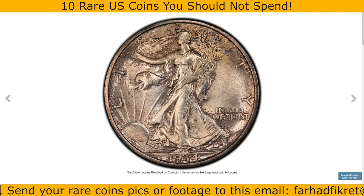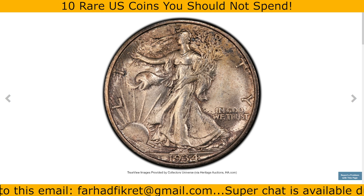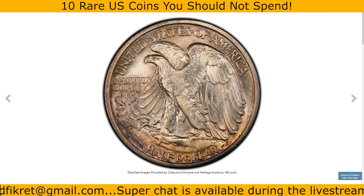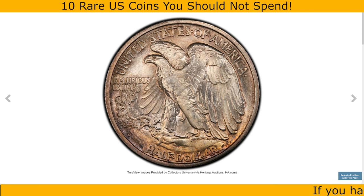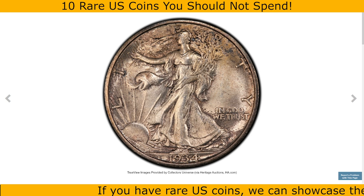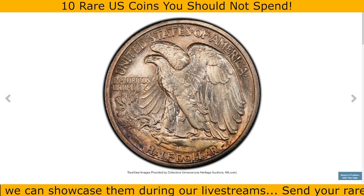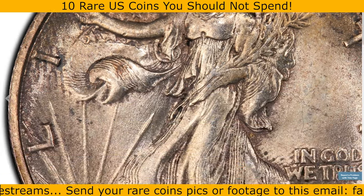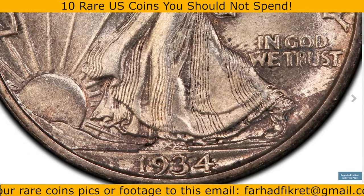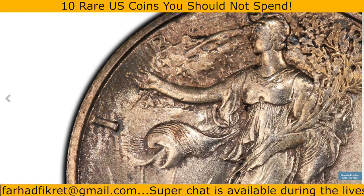The 1934-S half dollar graded Mint State 64 by PCGS is a desirable Walking Liberty half dollar known for its relatively low mintage. Struck at the San Francisco Mint, it is popular among collectors for its scarcity in higher grades and its classic design by Adolph A. Weinman featuring Lady Liberty walking towards a rising sun. In MS64, this coin has strong eye appeal with good luster and only minor marks or surface abrasions typical at this grade level. The details in Liberty's and the eagle's features are well defined. MS65 and above examples are much rarer and command significantly higher premiums, so MS64 offers a balance of quality and affordability. This one fetched $900 at Heritage Auctions.